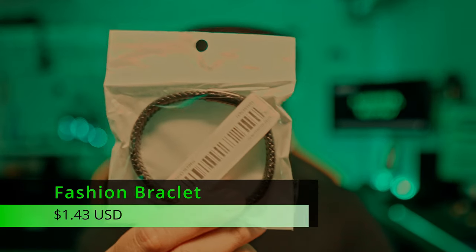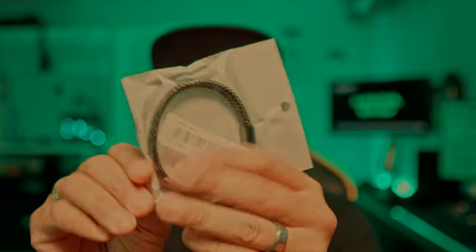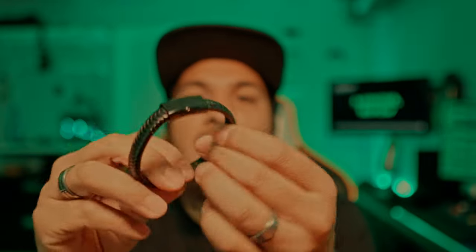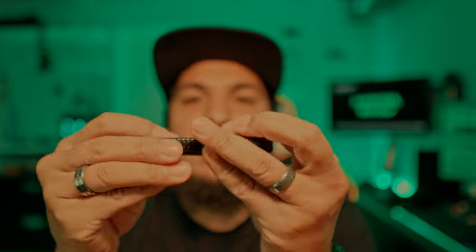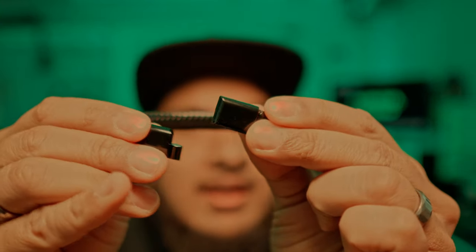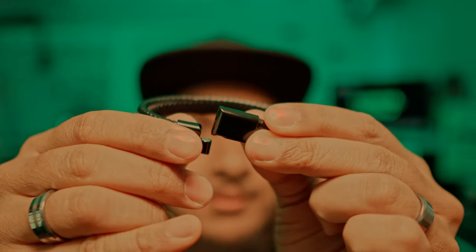We've got a bracelet. It's magnetic — you bring the ends together and it clasps like that. I'm not going to wear it throughout the video.